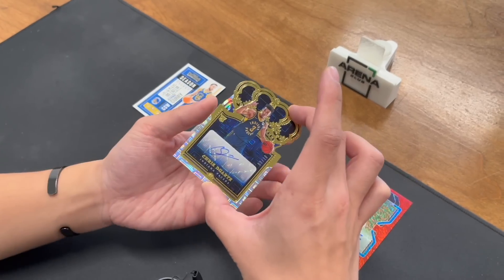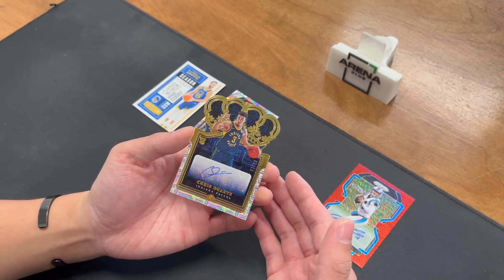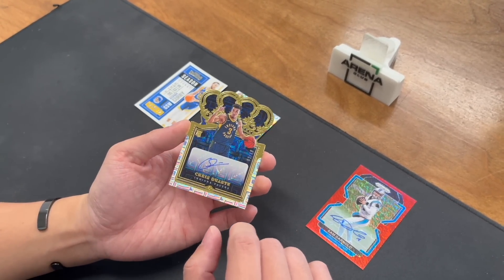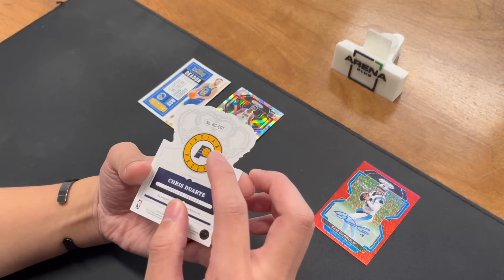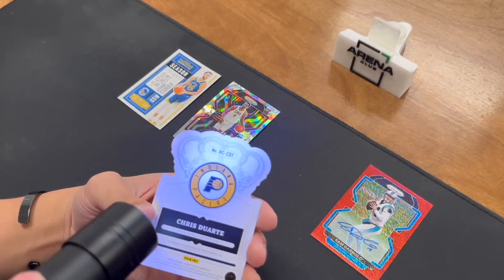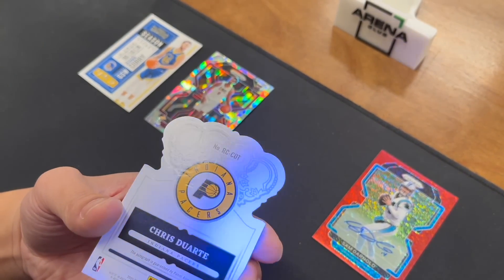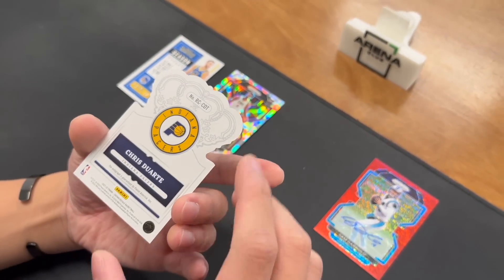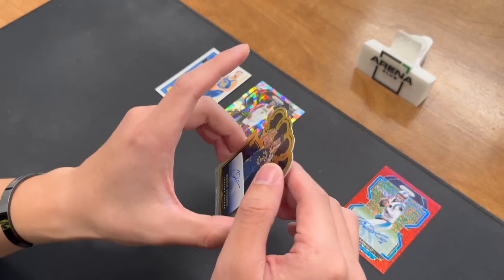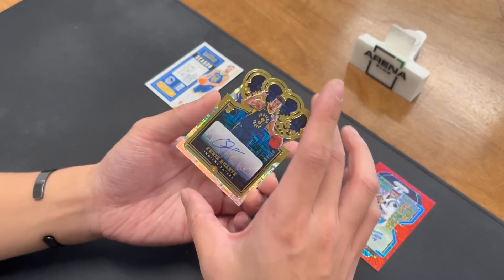Here is one where I did find some issues. This is a Duarte — a die-cut card, which is tough to grade. It's 3 of 10, a nice jersey number. Centering is a little bit off, and I also noticed a little bit of an edge ding right there. Everything else looked clean, but centering and that edge ding are what stood out.